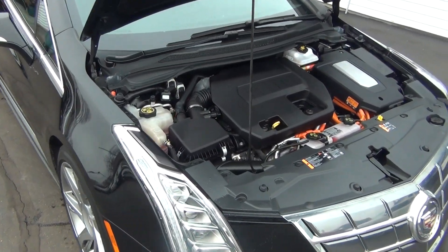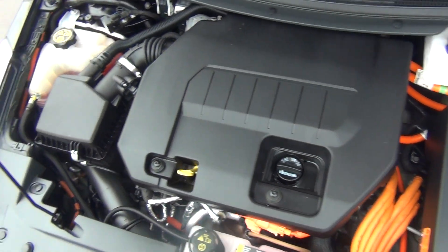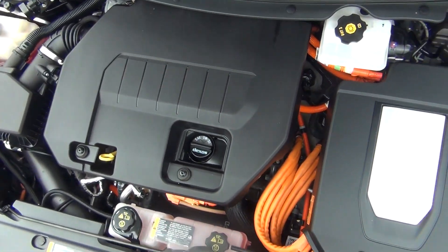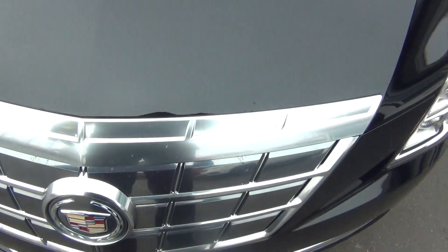It's only got 22,000 original miles, and it's very clean inside and out. Obviously with that low mileage, it's like brand new. Under the hood you can see it's very clean — it has a 1.4 liter engine, and that cleanliness extends all around the vehicle.